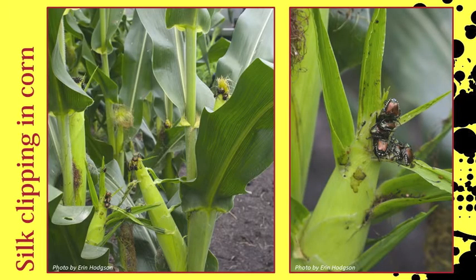Japanese beetles like to aggregate when feeding and mating. In corn, adults will feed on silks, sometimes severely clipping them back to the ear.